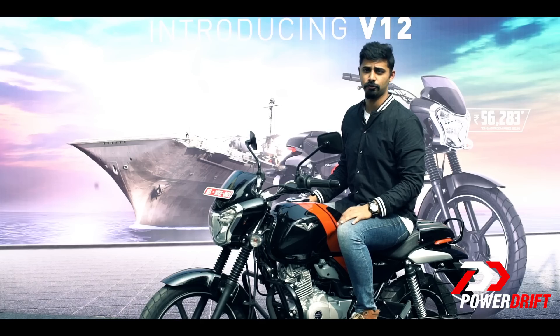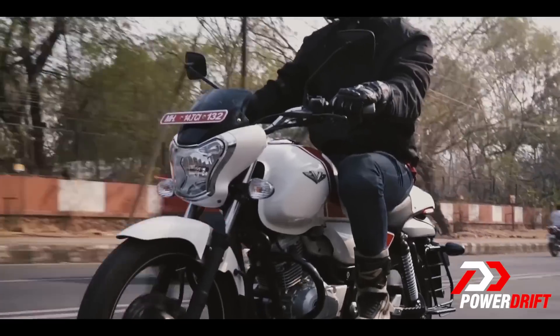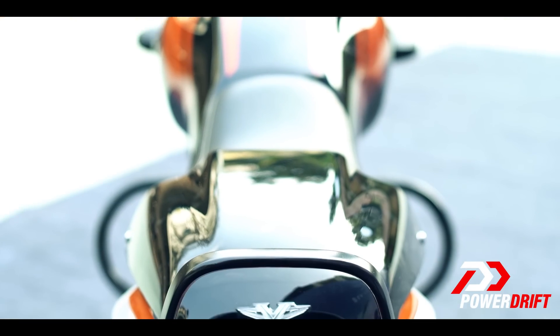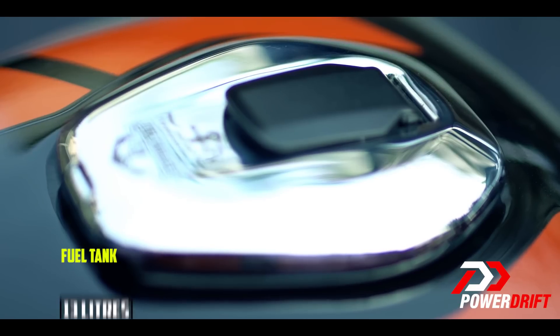I was really impressed with the ergonomics of the V15 — nice upright handlebar, comfortable riding position — and I'm happy to see that has been translated and carried on to the V12 as well. It also retains a tank capacity of 13 litres.